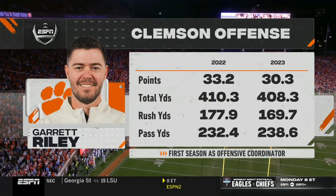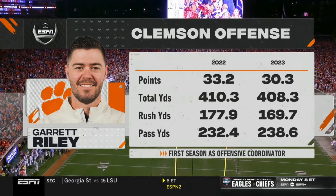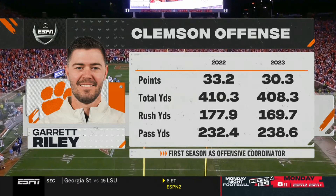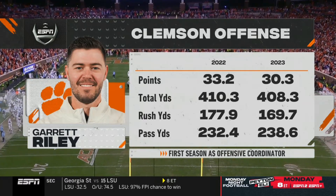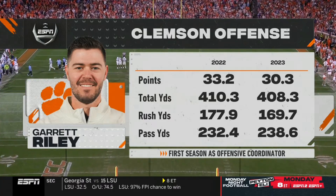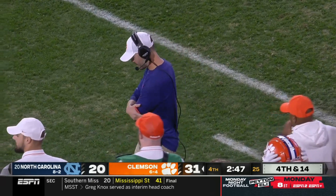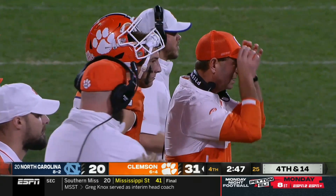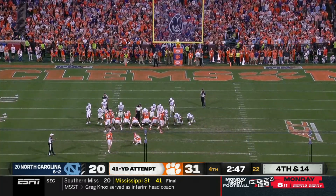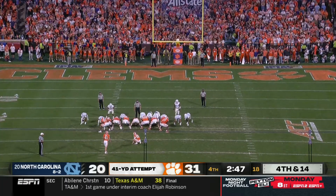When you look at their offense last year compared to this year, some ask why would you make the switch. Well, when your top two receivers are out — Cole Turner and Antonio Williams — and you've had a bunch of injuries along the offensive line with Marcus Tate and the starting right guard both out, it's going to take guys like Garrett Riley and Kade Klubnik learning from their mistakes and continuing to push forward. They have done that, and today I think they showed you that Clemson isn't going anywhere for a long time.